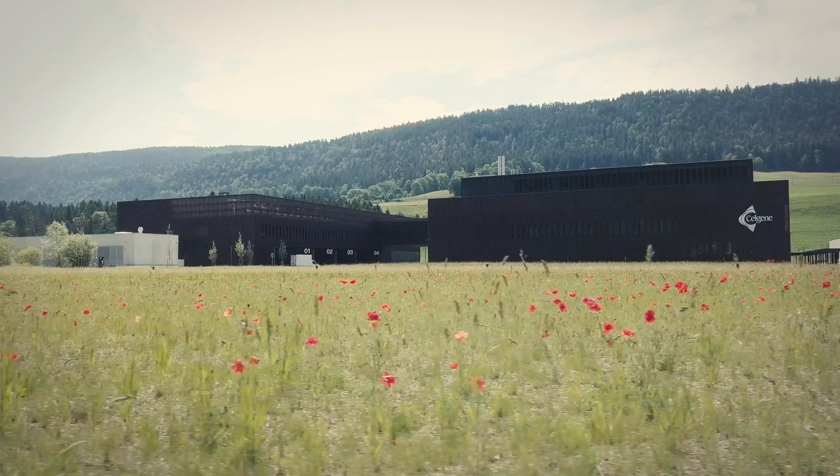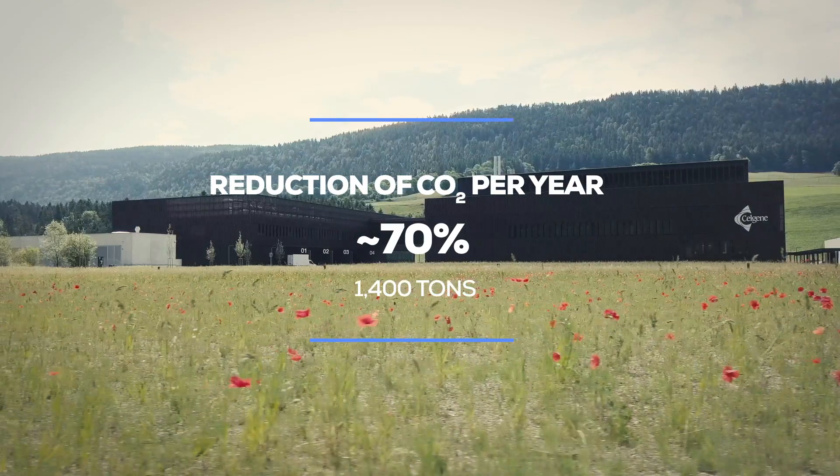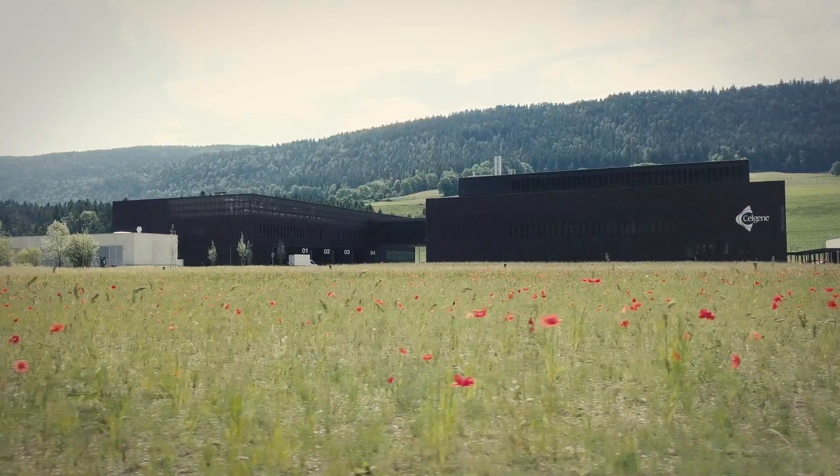Overall, the Cuve facility reduces greenhouse gas emissions by nearly 70% per year when compared to a standard building.